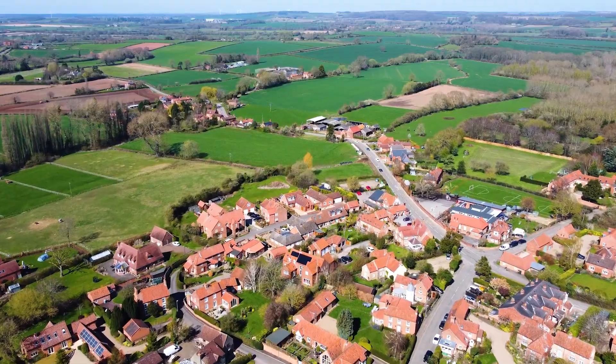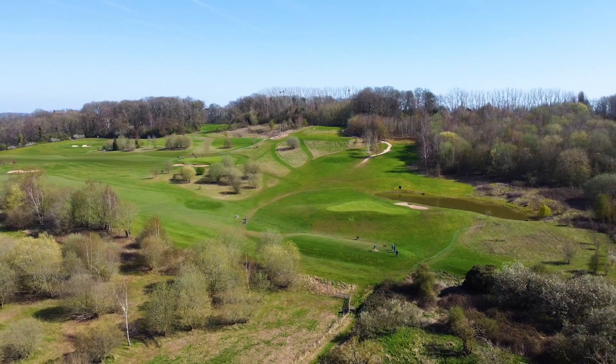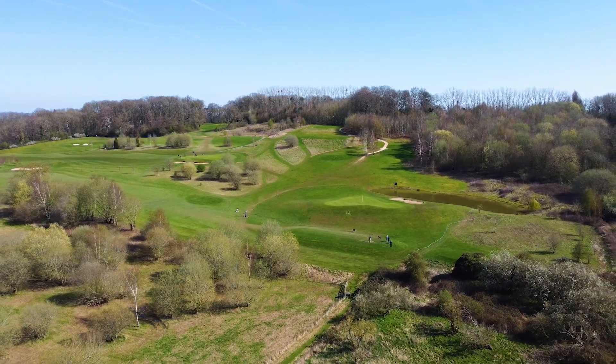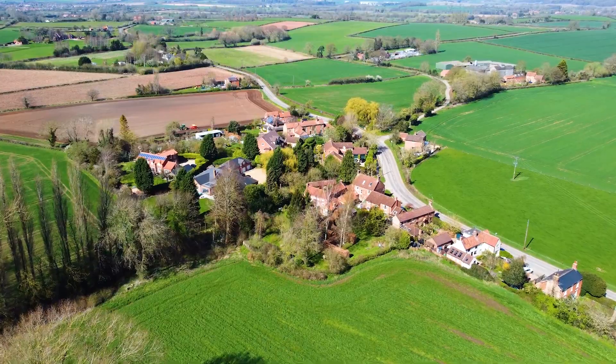Nearby Southwall and Farnsfield are within walking distance, having an excellent range of local amenities. We're well positioned for the commuter with access to the A1 and M1, and the nearest train station is at Newark with trains to London Kings Cross.